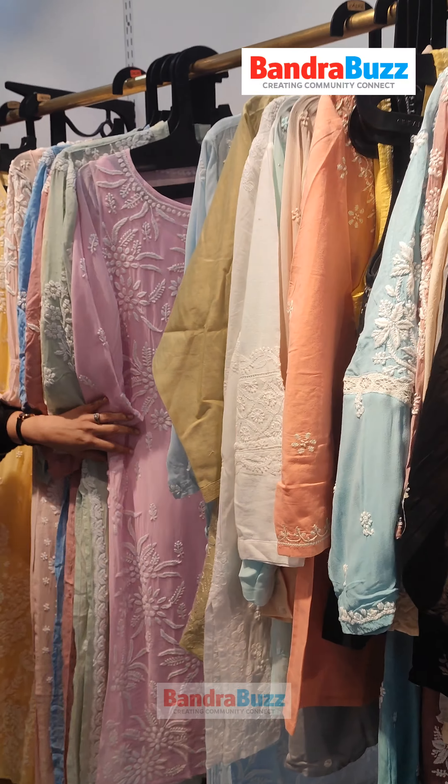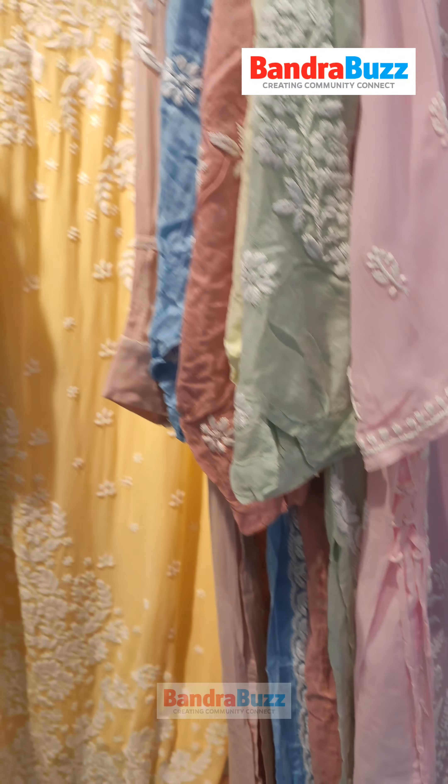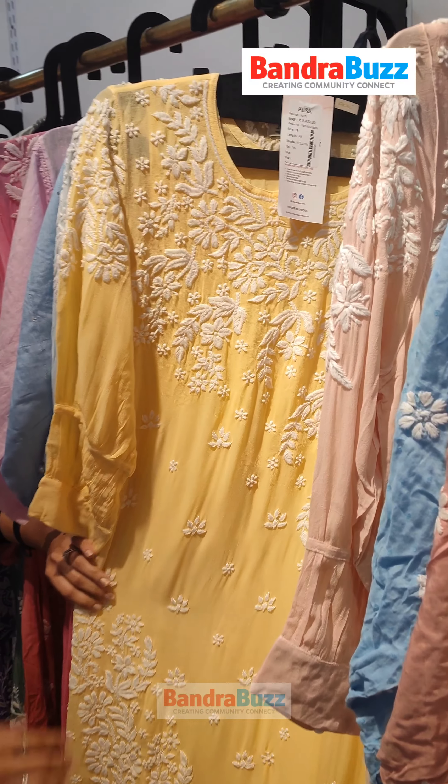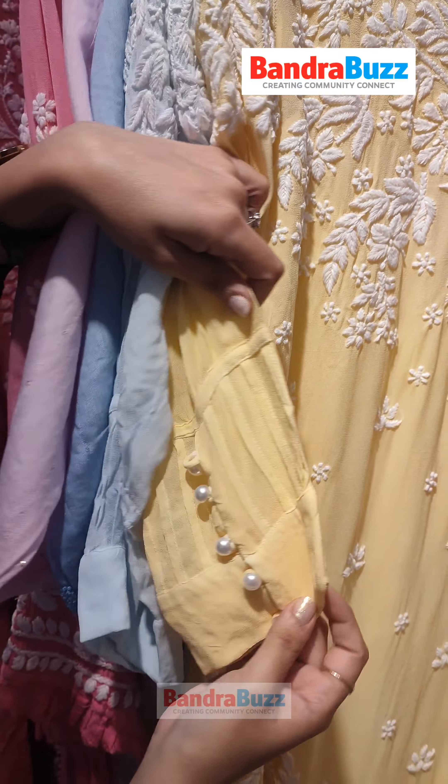For casual office wear, we have got these raw string dresses. If you want something different, then we have these cuff-pleated dresses which are made along with pearl buttons.